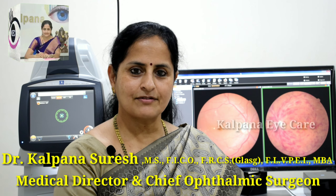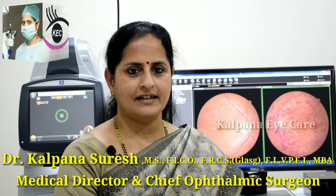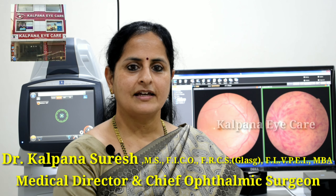Hello everyone, greetings from Kalpana Eye Care Hospital, Chennai. I am Dr. Kalpana Suresh, Medical Director and Chief Ophthalmic Surgeon speaking.